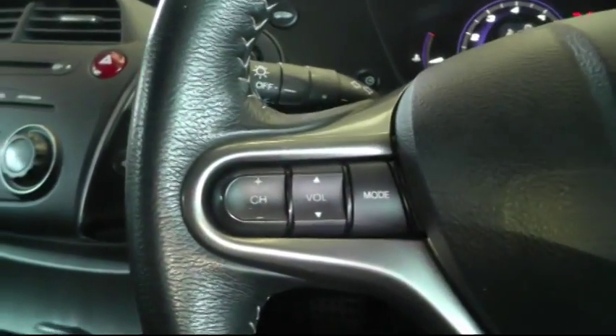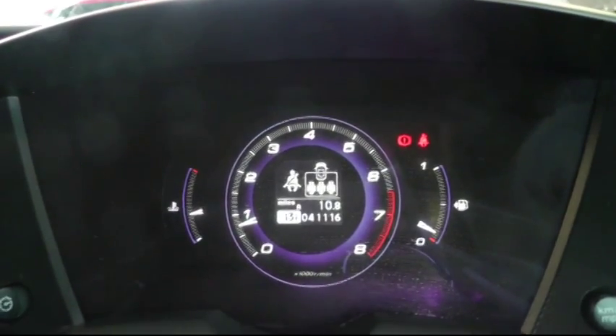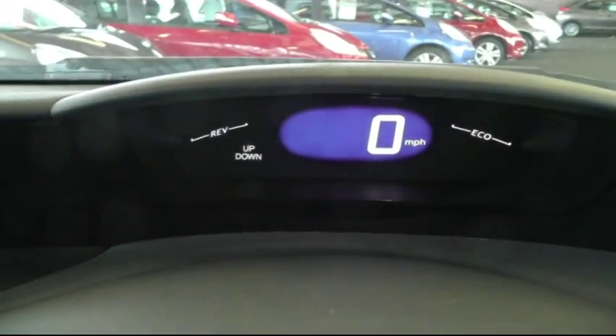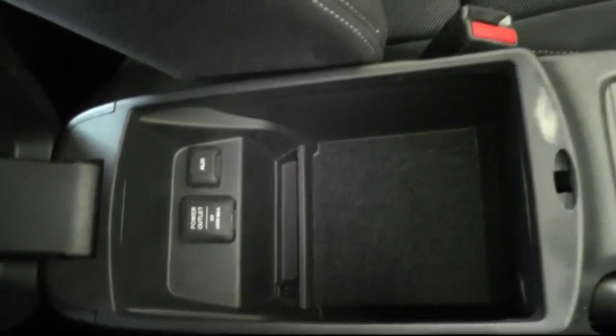Moving to the driver side of the car, there's a multifunction steering wheel which has controls for the stereo. You can see this car's low mileage of 41,116 miles. In the centre here you have plenty of storage space and also connection for an MP3 player.